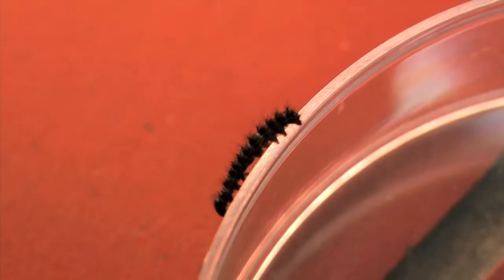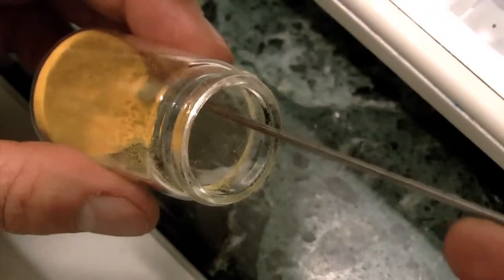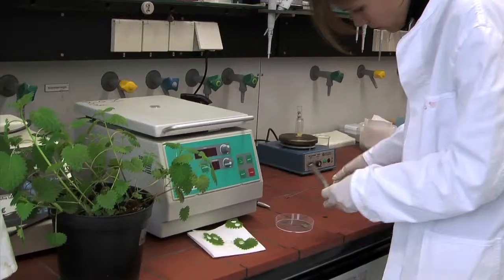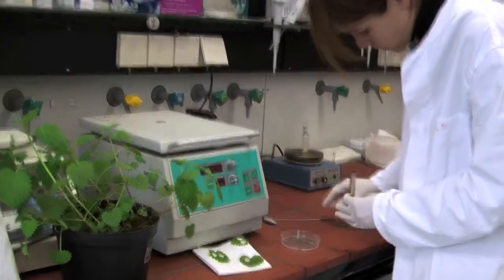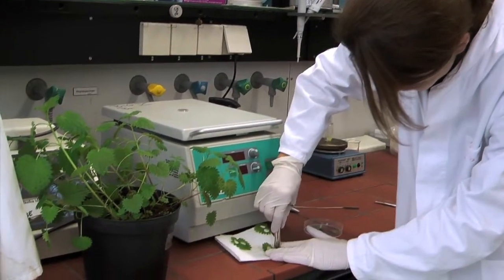At the RWTH Aachen, feeding experiments are being conducted with caterpillars. The small larvae have a very special diet: they are supposed to consume defined amounts of pollen from genetically modified BT maize. Meshtille Schöpner wishes to find out how sensitively caterpillars react to this.